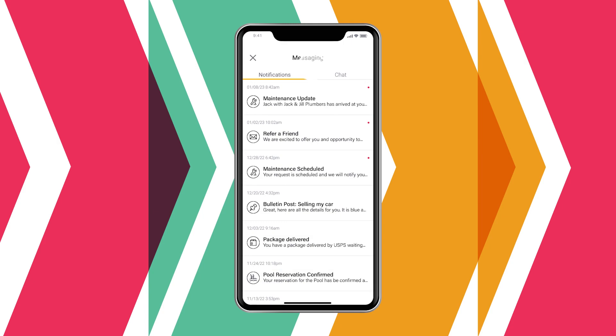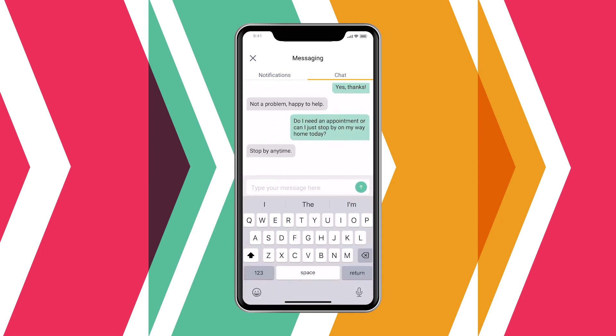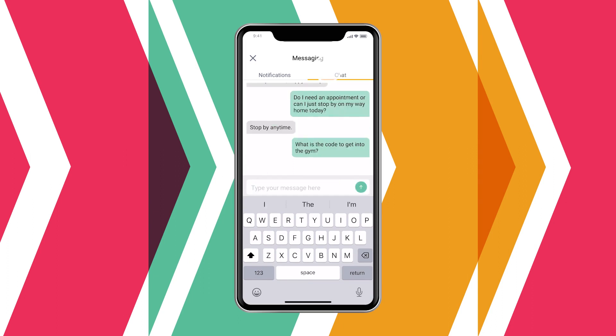New real-time chat functionality allows residents to also seamlessly connect with their property manager one-on-one. Organized in a thread to easily view previous messages, our new chat feature helps cut down response times to important property announcements.